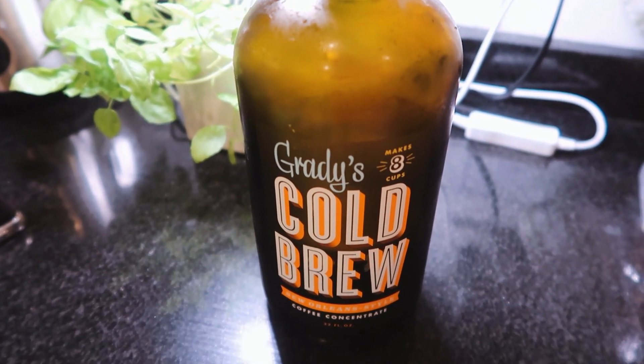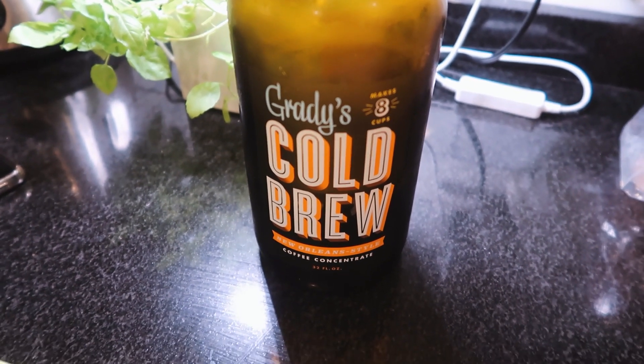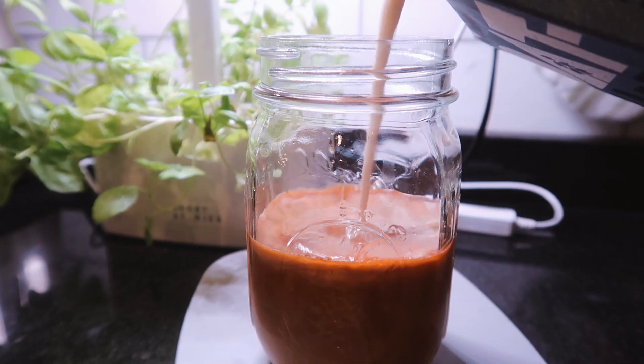I also had some cold brew and this one is my absolute favorite right now — I totally recommend it, I find it at Whole Foods.